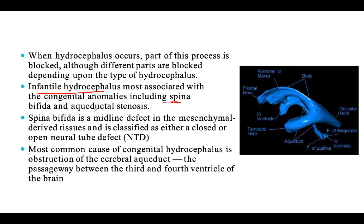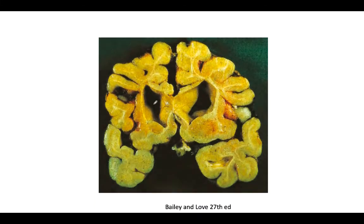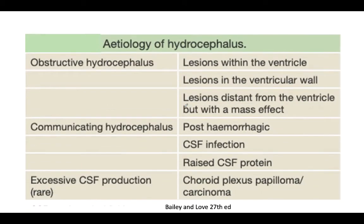Hydrocephalus is usually associated with spina bifida and aqueductal stenosis. The most common cause is obstruction of the cerebral aqueduct, the passage between the third and fourth ventricles. A blockade anywhere in the ventricular system can cause hydrocephalus, but the most common site is the cerebral aqueduct. Once there is increased pressure and blockade, there will be progressive atrophy of the brain parenchyma, with many fluid-filled cavities forming.